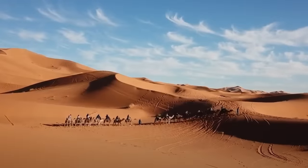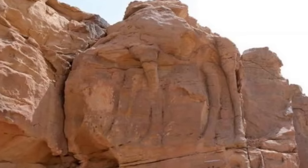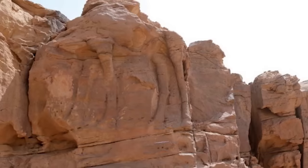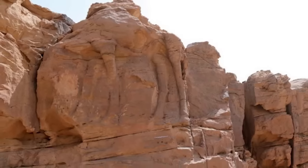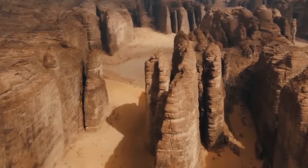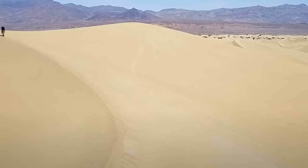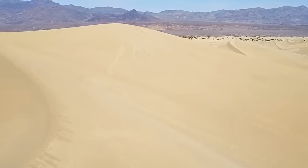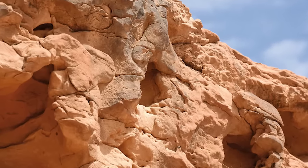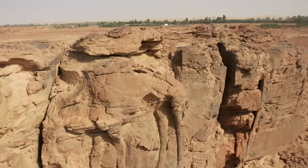You might expect to find camels in the middle of the desert in Saudi Arabia, but you might be more surprised to find giant stone carvings of camels in the same place. They're easy to see on the sides of these cliffs, and yet somehow they remained undiscovered in the Al Jauf province of the country until 2016. It's thought that shifting sand dunes may have hidden them for many years, and also might have protected them from the worst effects of erosion. As they're carved into sandstone, they might otherwise have worn away completely by now.